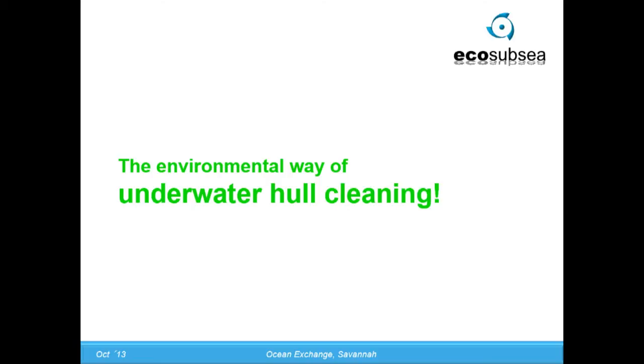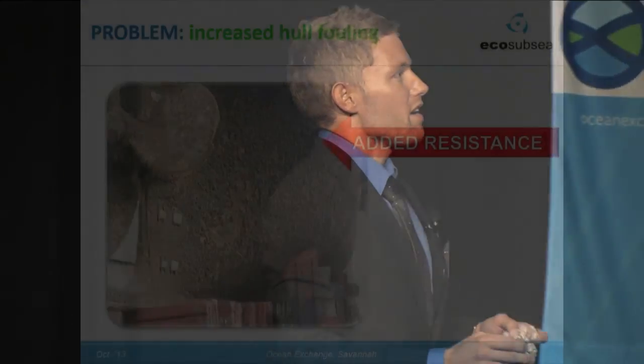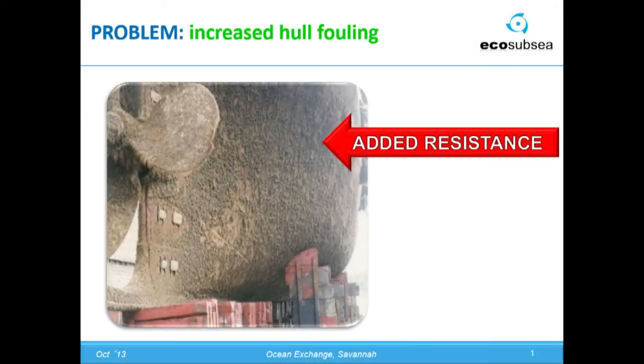Quite exactly three years ago I was sitting in a meeting room on the 32nd floor in Singapore, when suddenly the door opened and the technical director of the shipping company National Oriented Line came in. He had this with him, came over to the table, and he said, 'Tor, this is our problem. Can you help us solve this?'